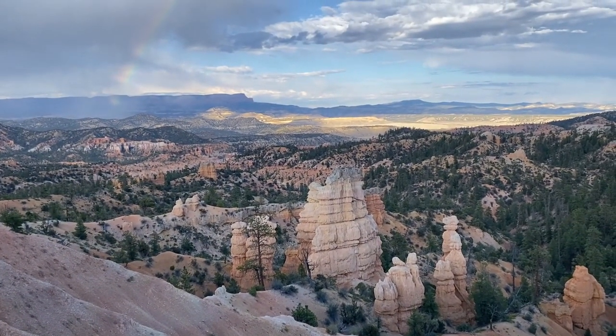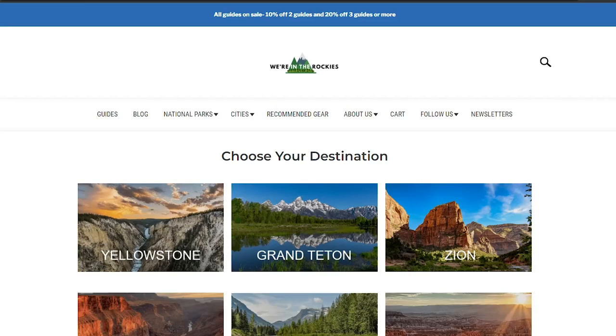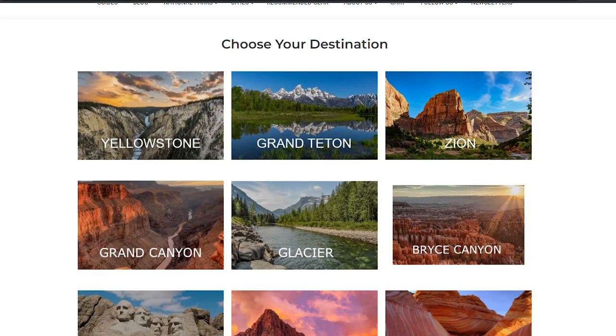We're Matt and Cheryl and our channel is We're in the Rockies. Our whole purpose is to make traveling easy for people. We want you to come to the west and enjoy your trip whether you're in a city or a national park. We are both educators — Matt has been teaching night classes at the local university and I've been a special education teacher — and we love sharing our homeland with others. We have a website, We're in the Rockies, with resources and an audio guide, so check that out.